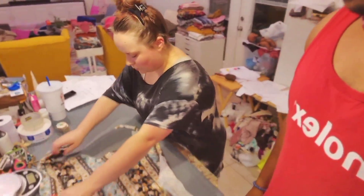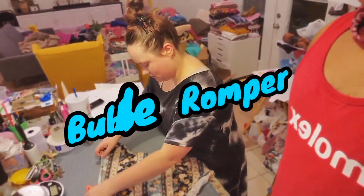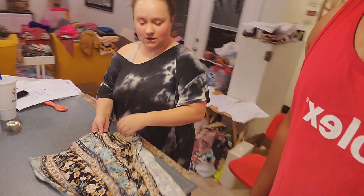We're cutting out a 2T bubble romper right now. I've got one more 2T in this fabric and then we're done with the fabric, which is cool.